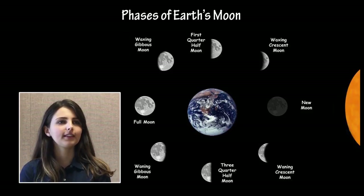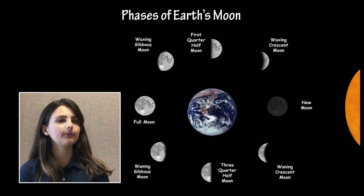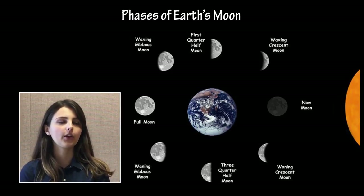For example, a diagram showing a full Moon among other phases allows students to infer, based on the position of the Sun, Moon, and Earth, that a full Moon rises in the evening, reaches its highest point in the sky at midnight, and sets in the morning.